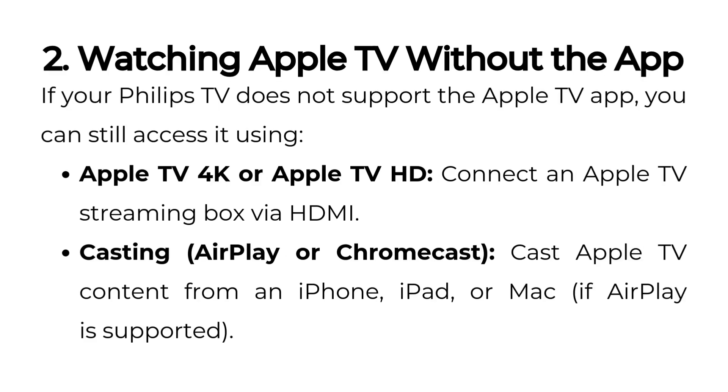Watching Apple TV without the app: if your Philips TV does not support the Apple TV app, you can still access it using Apple TV 4K or Apple TV HD — connect an Apple TV streaming box via HDMI. For casting via AirPlay or Chromecast, cast Apple TV content from an iPhone, iPad, or Mac if AirPlay is supported.